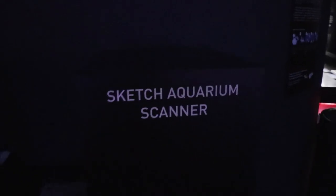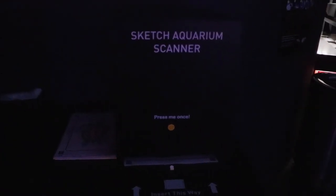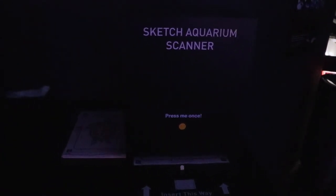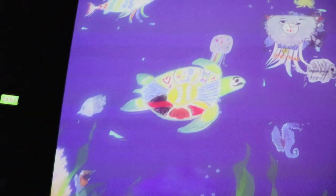We found this handy aquarium scanner and we're going to take our piece of artwork, insert it this way — like that — and then press the button. Now the magic happens, hopefully it's magic. And there it is! Whoa, look at that — that's my turtle there, and now he's swimming with the other fish.